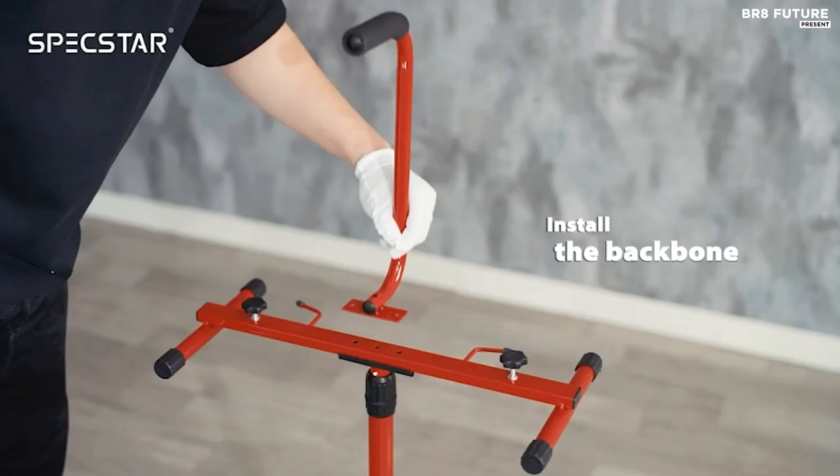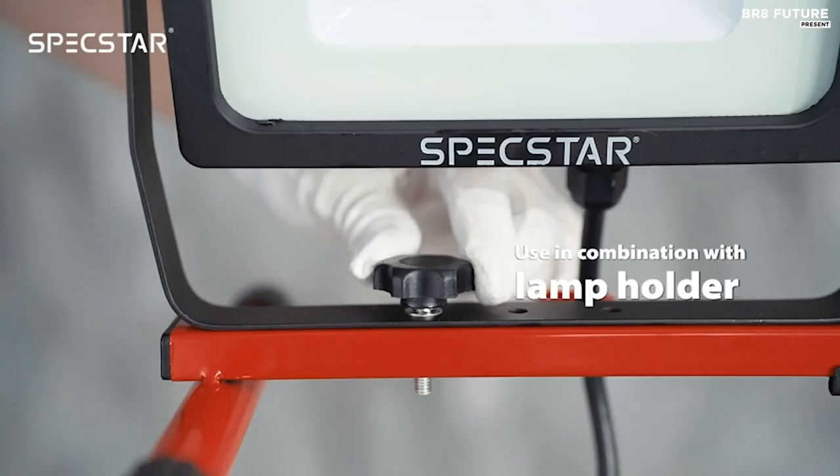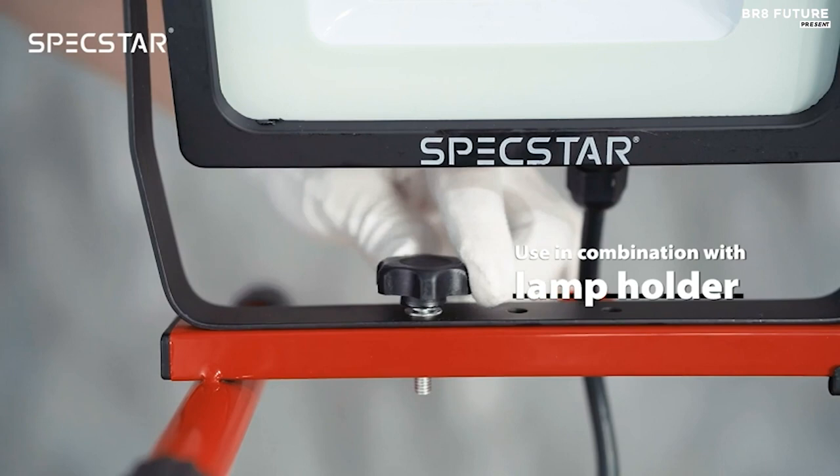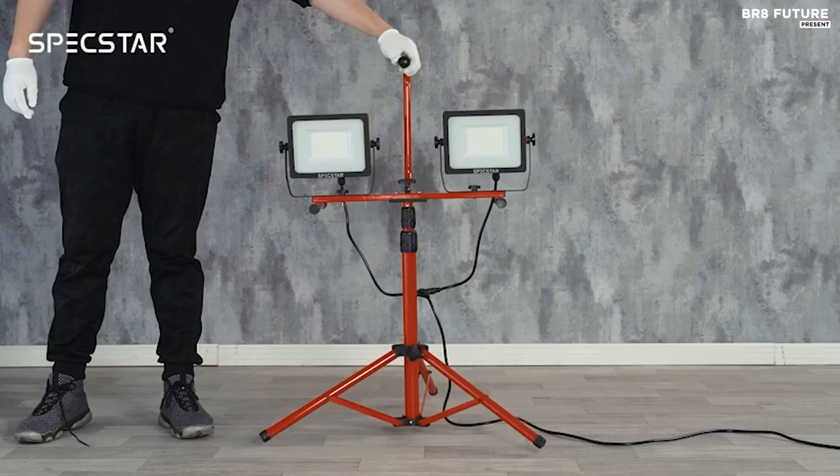Each switch controls one LED light individually, giving you full control over the lighting direction. Built to withstand outdoor use, these work lights are waterproof and weatherproof, meeting the IP65 protection standard. Priced at $85.